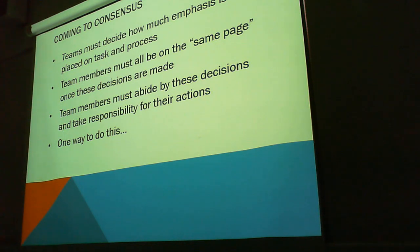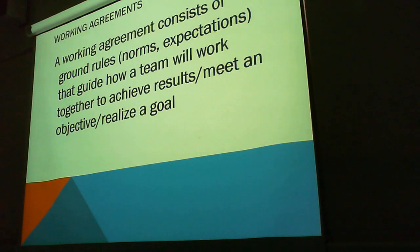Coming to consensus. Teams must decide on how much emphasis is placed on task and process. Team members must all be on the same page once these decisions are made, and team members must abide by these decisions and take responsibility for their actions. There is one way to do this — it's a working agreement. It's really important. A working agreement consists of ground rules, norms, and expectations that guide a team and how it will work together to achieve results.